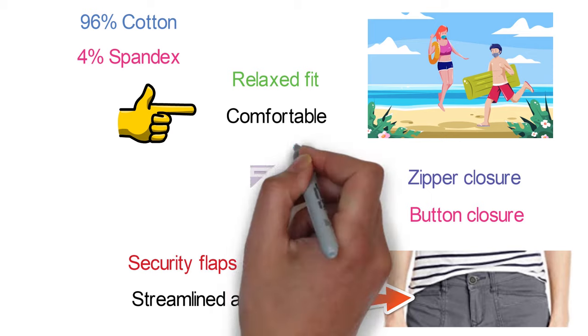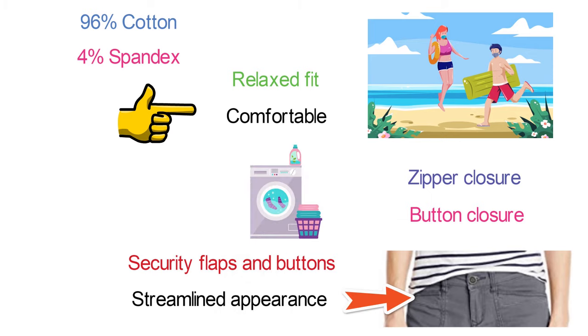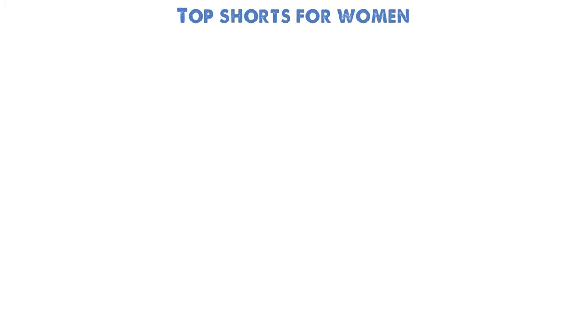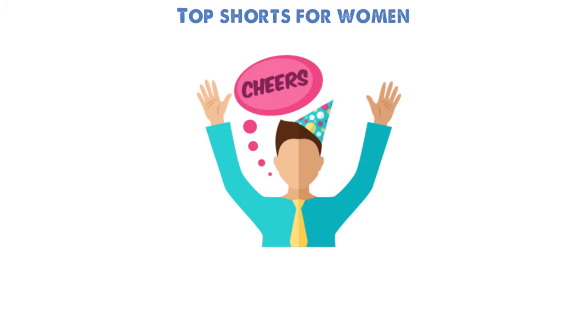These Delaney shorts are machine washable for added convenience. They are available in a range of stylish colors to suit your preference. So that sums up Top Shorts for Women. We hope you enjoyed and if you did, please leave a like on the video.